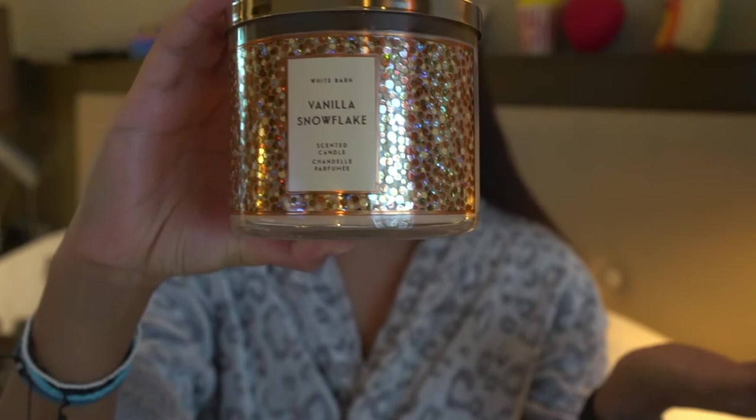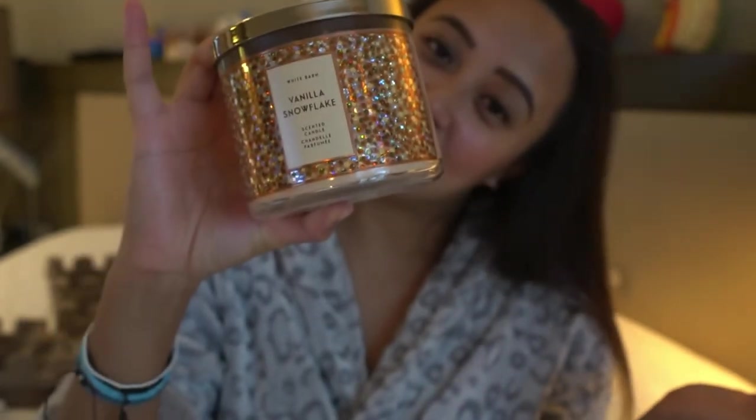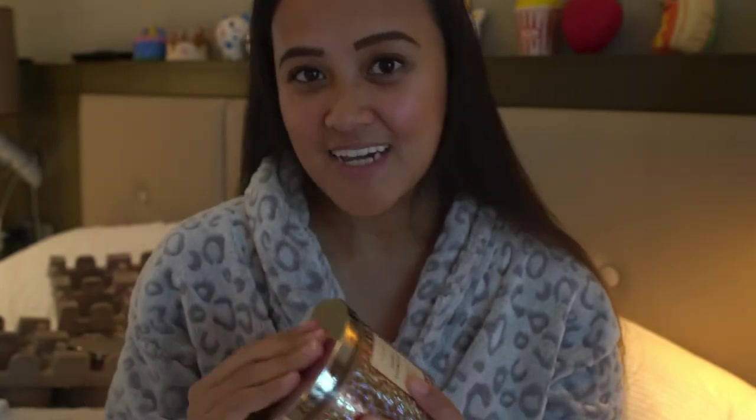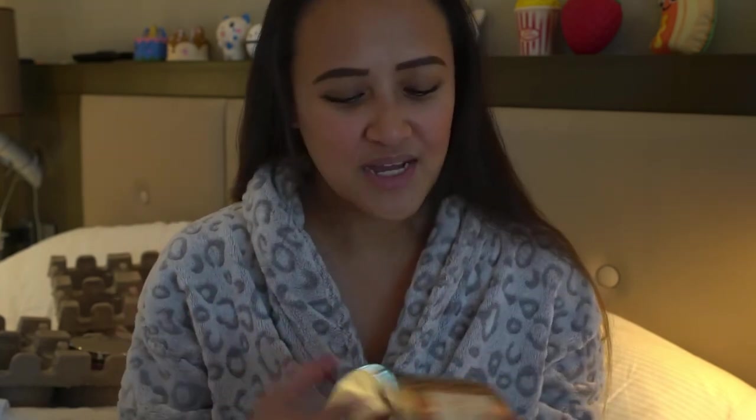The eleventh candle would be Vanilla Snowflakes. I got this candle because for some reason it reminds me of Starbucks — and you know how much I love Starbucks. It smells really good.